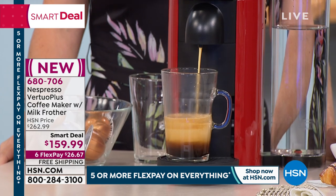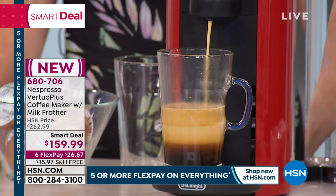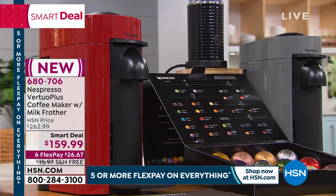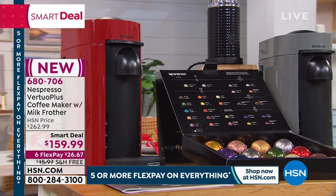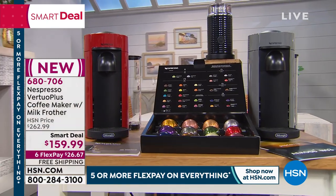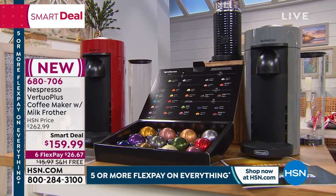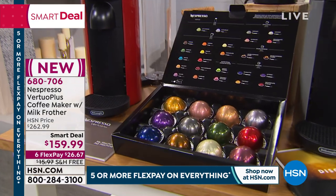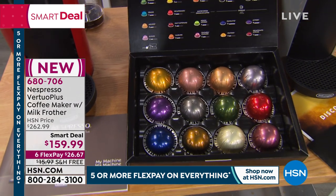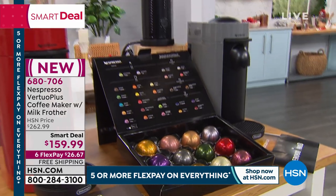You're saving almost over a hundred dollars on not just our value — unbelievable value on this one. We're going to include for you not just your Nespresso coffee maker; you're going to get the 40-ounce water tank with your lid, your adjustable cup support, a capsule container, 12 capsules, and a $33 discount voucher so when you go to buy more, you're going to get $33 to spend. Six flex payments, free shipping and handling.